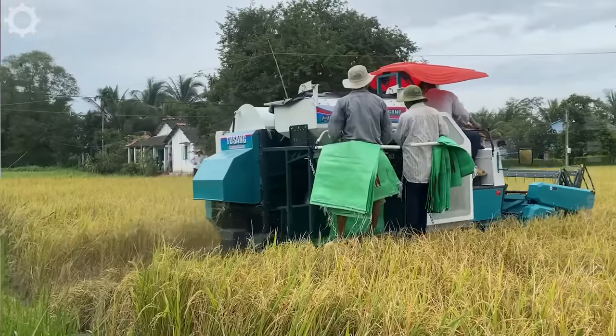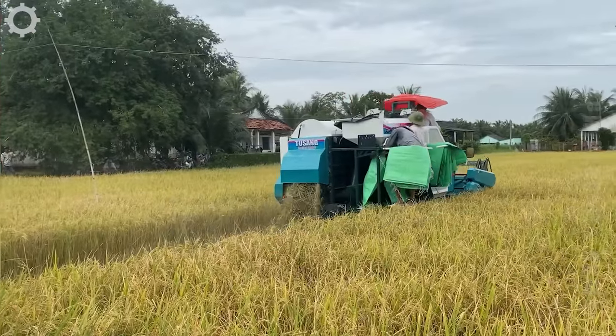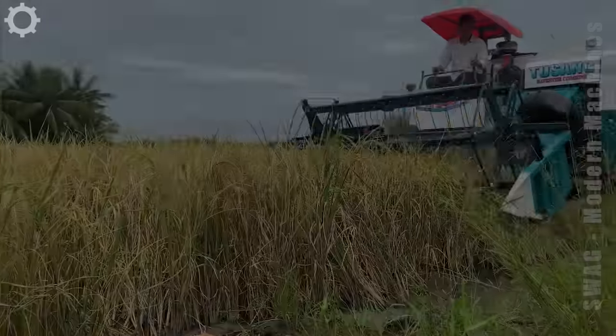In small and medium rural areas, they will not use large combine harvesters, but use small machines like these.